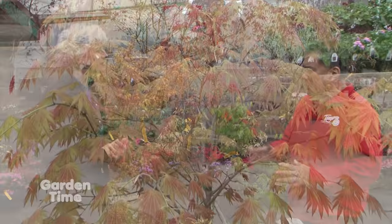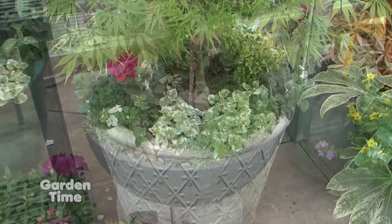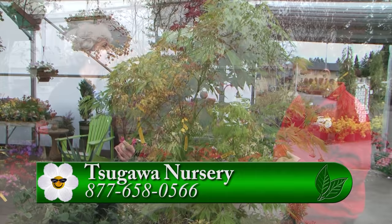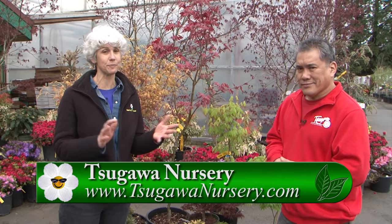We do. We try to give the advice needed — container, whatever the project would be. We have the containers to go with it, and we'd be glad to give you pruning advice. Well, I have to come up to Woodland, Washington to Tsugawa Nursery to see all the plants, but especially their Japanese maple collection. Thanks so much, Brian.